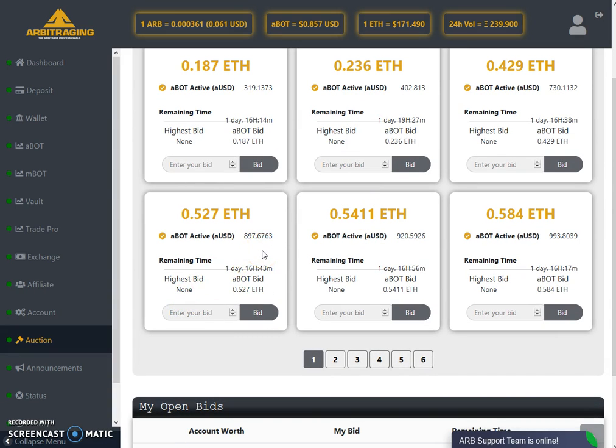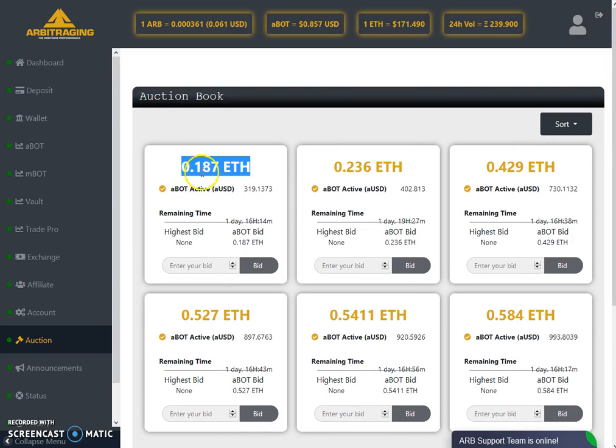You can place a bid on any of them. As you can see, there are six pages of auctions. It starts from a very low price — 0.00187 Ethereum, which is not even $30-40; I think it's around $35. And with $35 you can get $319 AUSD. So as you can see, very good deals are available in the auction, and if you're interested in a bot, you can get amazing deals here.